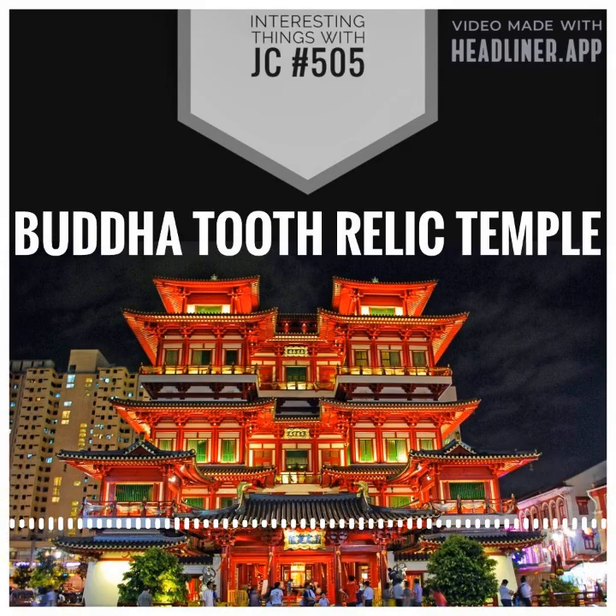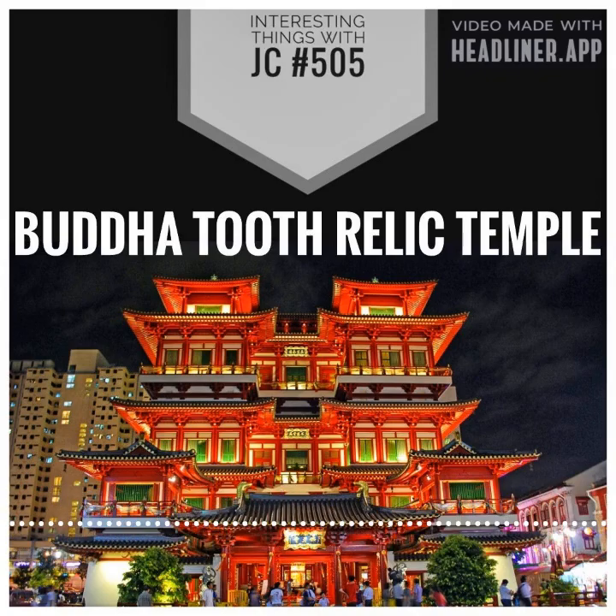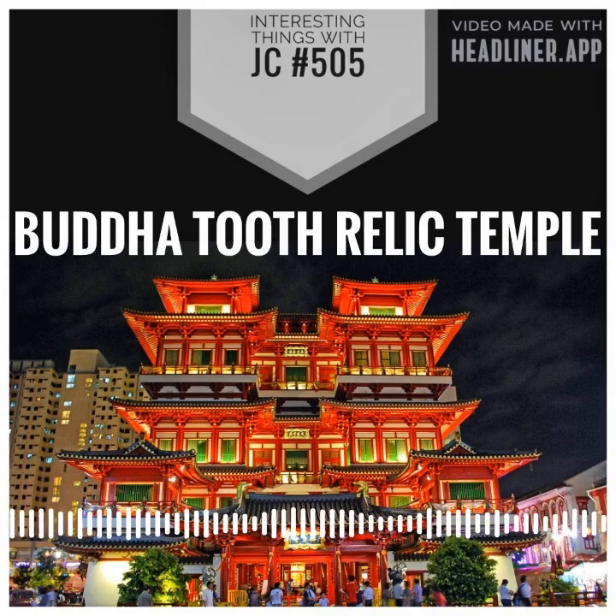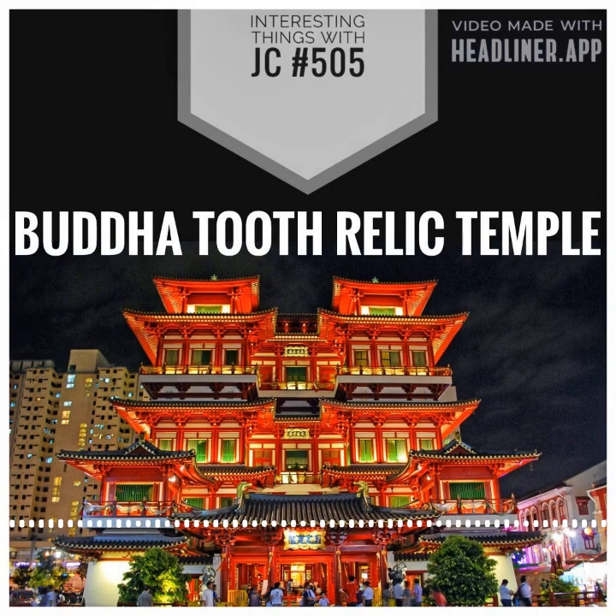The Buddha Tooth Relic Temple and Museum is a popular tourist destination in Singapore, located in the heart of Chinatown. The temple, which was constructed in 2007, is known for its intricate design and displays of Buddhist art and history.